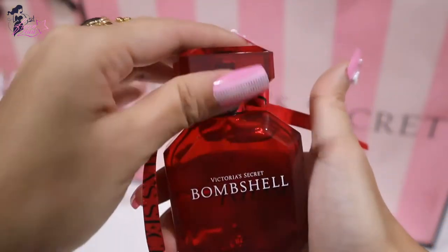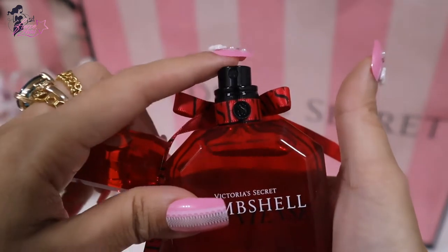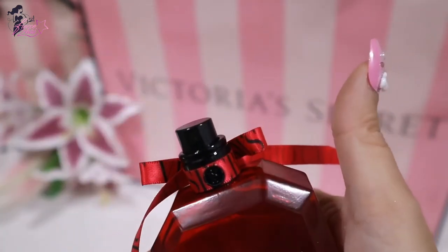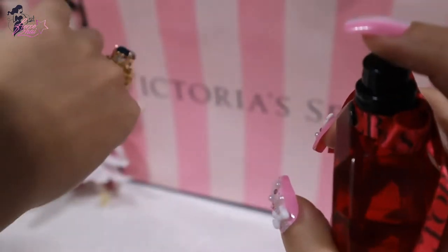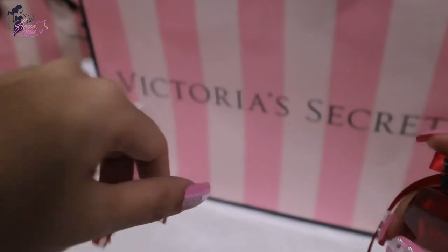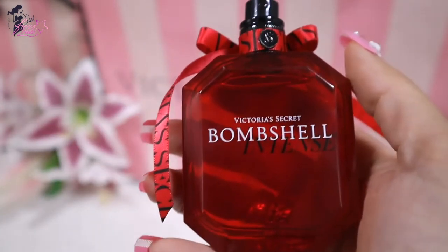The cap is really nice too. We open it like so. The sprayer is black — I think it's sideways, a little bit slanting. Let's test the spray. Okay, that smells so good.